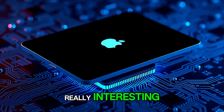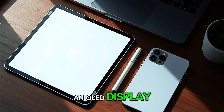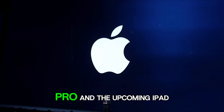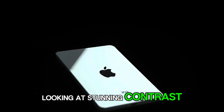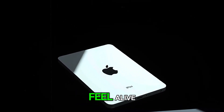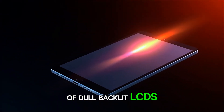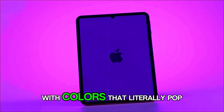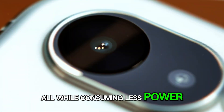But here's where things get really interesting. Leaks suggest Apple might finally move the Mini lineup to an OLED display — the same premium technology that graces the iPhone 15 Pro and the upcoming iPad Pro. And if this happens, we're looking at stunning contrast, deep blacks, and colors that feel alive. Gone will be the days of dull backlit LCDs. Instead, imagine watching your favorite Netflix show or designing art with colors that literally pop off the screen, all while consuming less power.